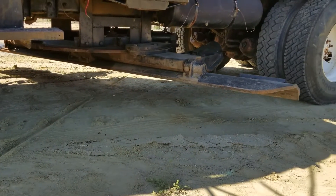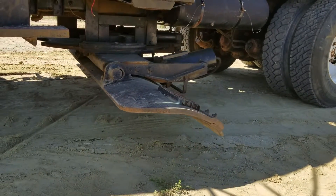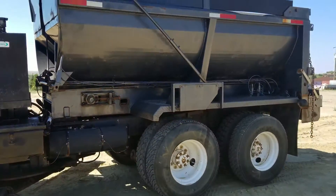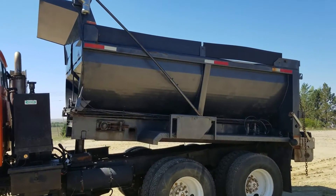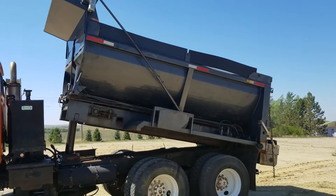I'm going to show you this box. It dumps, and then it's got a chain in the bottom of it. We're going to show you that next. You can pull sand and salt, whatever you want to load into it.